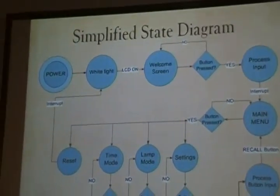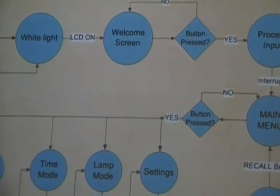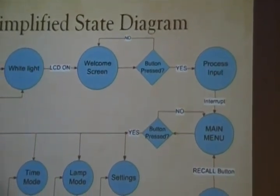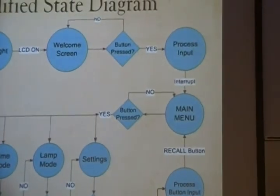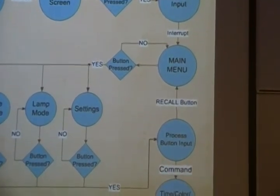This is a simplified state diagram. When the power comes on, it goes to a white light at 50% brightness and the LCD turns on to a welcome screen. The user can press different buttons to choose different options. The user presses a button, the input is processed and sent to the microcontroller, which then changes the time, color, and intensity of the LEDs.